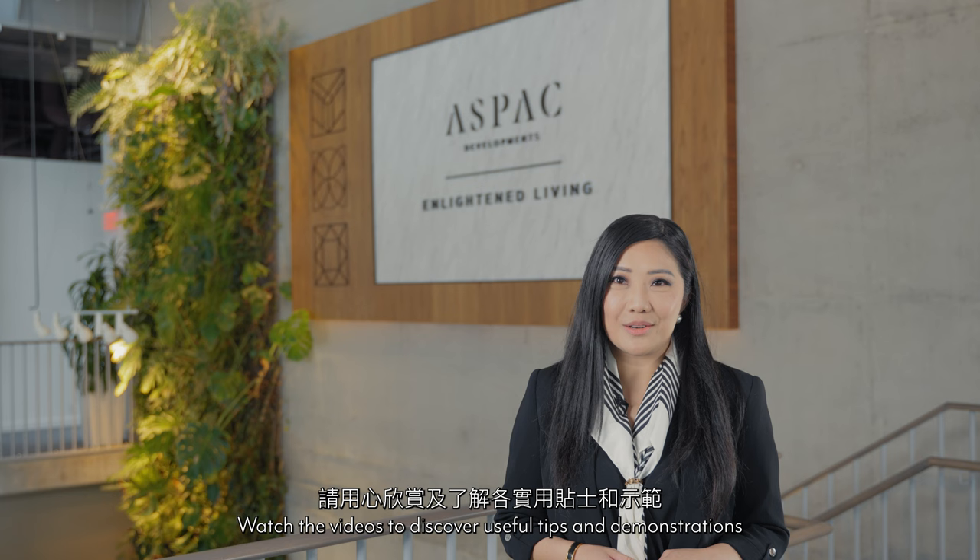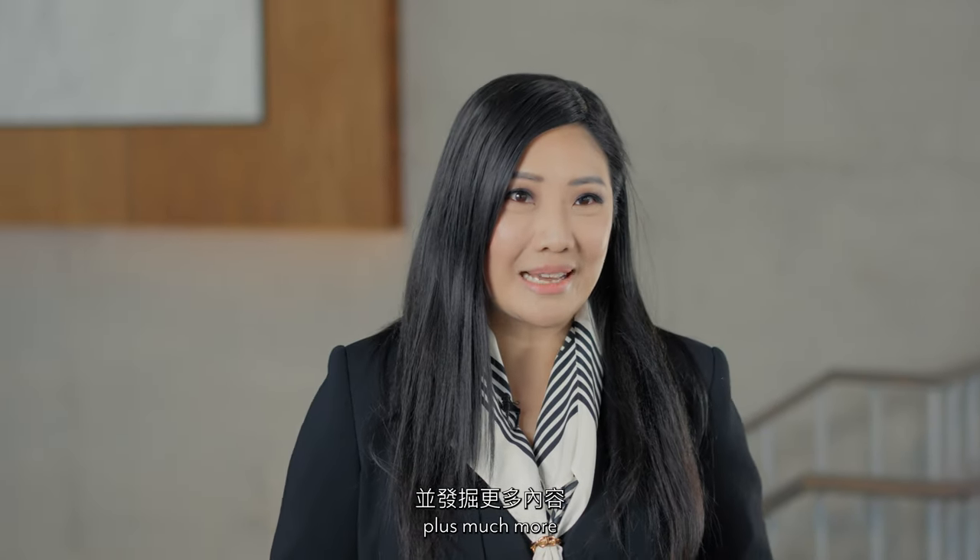Watch the videos to discover useful tips and demonstrations on how to operate your kitchen, shades, and lighting, plus much more.